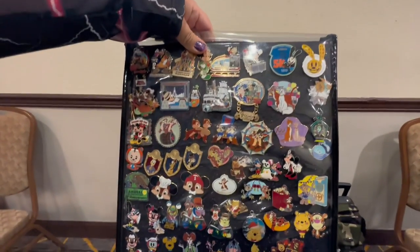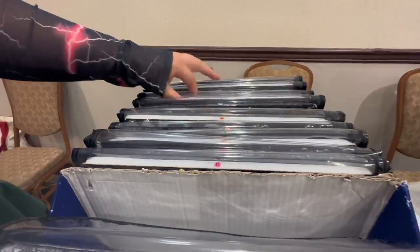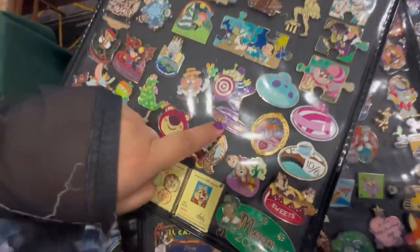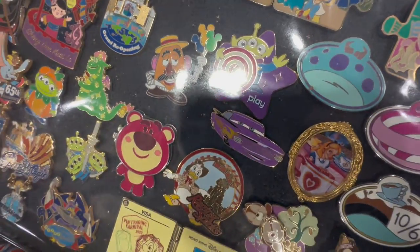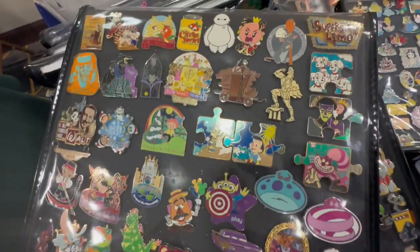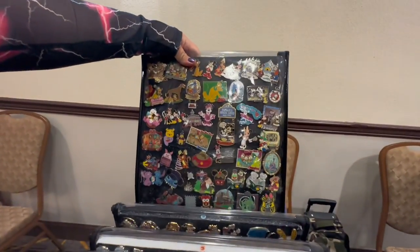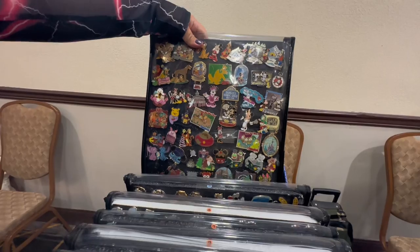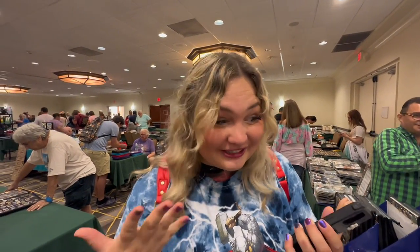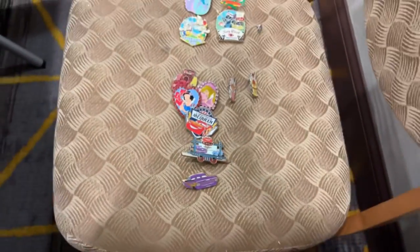We gotta continue the search. I don't recognize that one either. They're just stocked up with Cars pins over here for you, huh? Oh my gosh. We worked out a big trade — a bunch more Cars pins. No one ever has Cars. Traded for all of these ones down here. A bunch of cars.